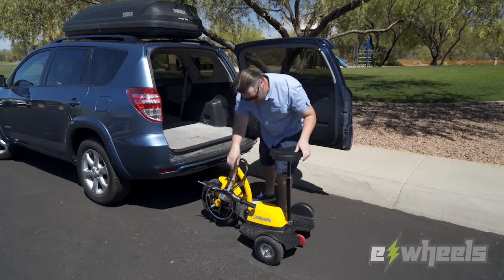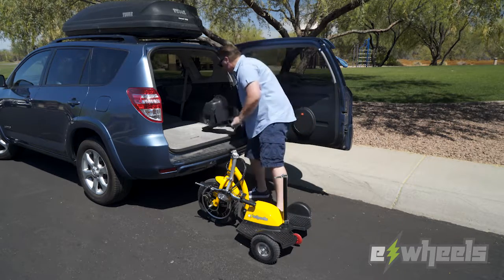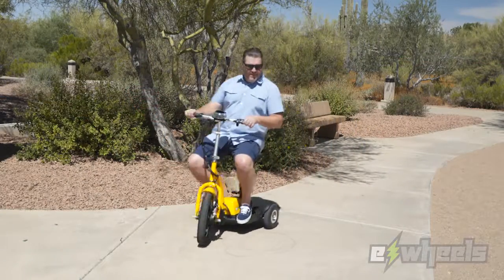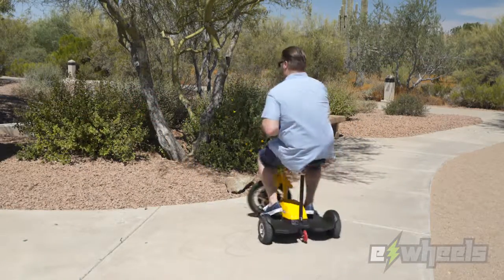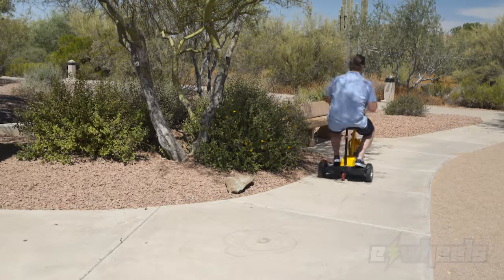The EW18 is truly a go-anywhere scooter and can easily be folded up and taken with you. This compact design also enables you to make a 360-degree turn within a 22-inch space, which is why it's also one of our most popular scooters.